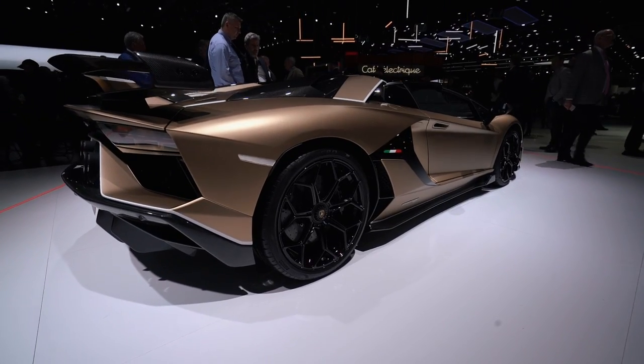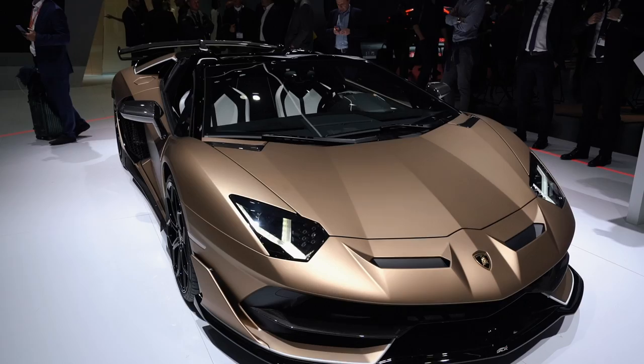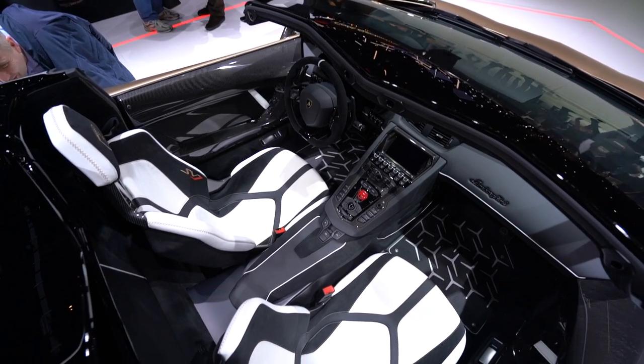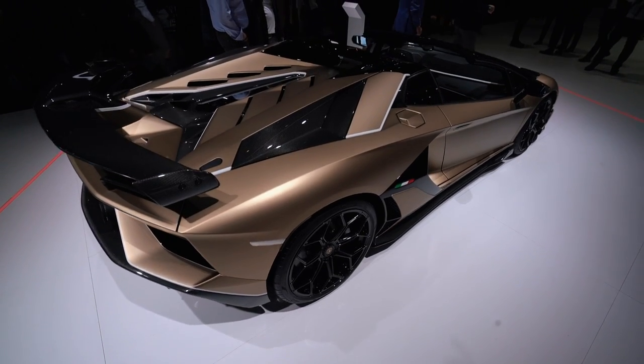This is the Lamborghini SVJ Roadster. Here's the Aventador lifetime: there was the Aventador stock LB700-4, then they went up to an Aventador SV which was a 750, then to an Aventador S which is just a bit better than the original Aventador, and now the SVJ, which has a little bit more power than the SV and is produced in slightly higher numbers. The SVJ Coupe was 900 units worldwide. The SVJ Roadster is 100 fewer — so 800 units worldwide.